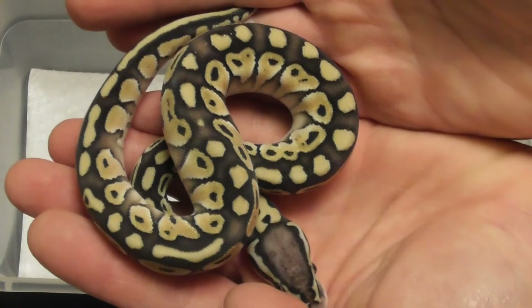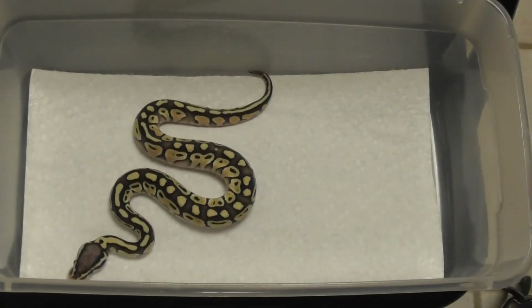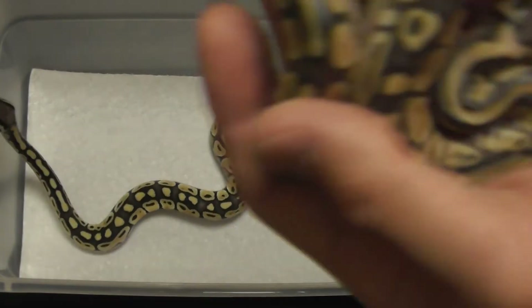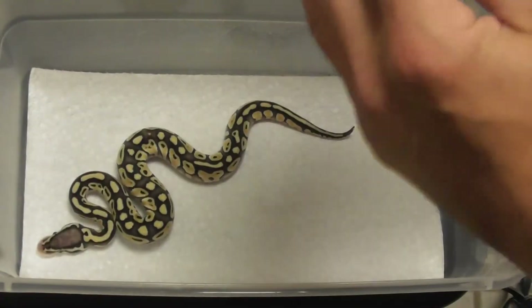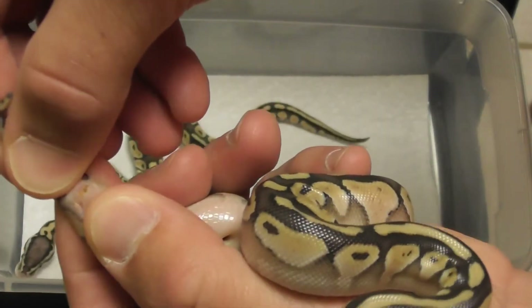I think I'm going to make most of these available. This is the only one that hasn't hatched out yet. Pretty much looks the same. And I'm pretty sure the other two Pastel Butters are girls.